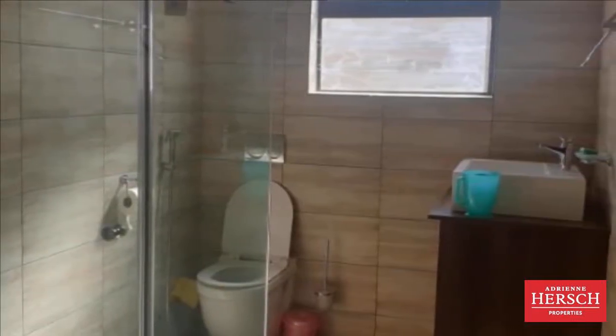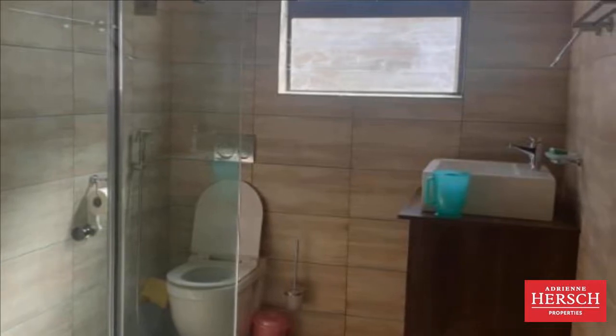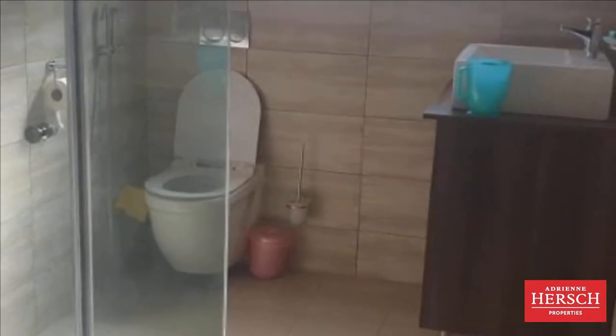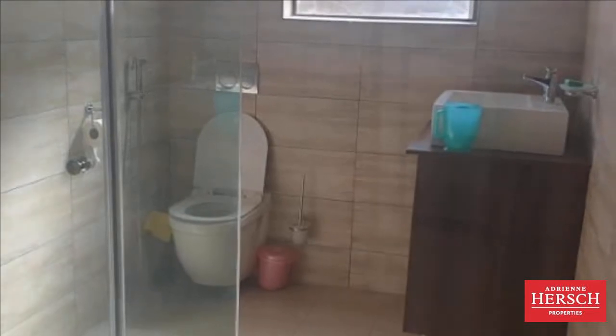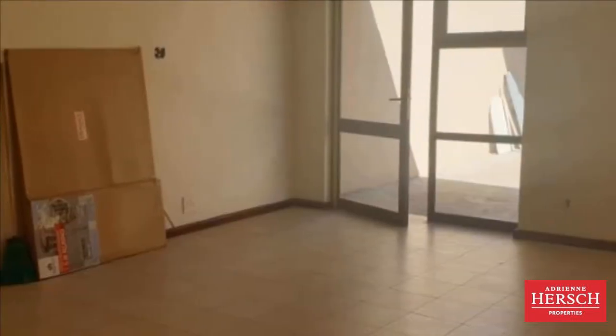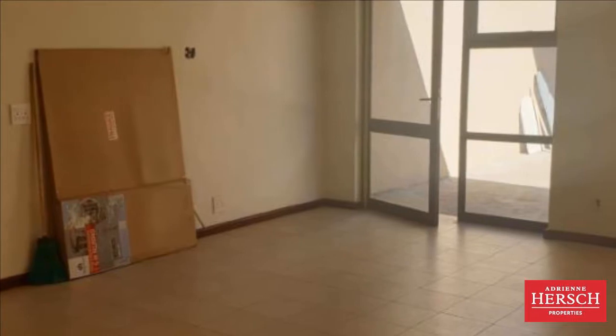Brand new cottage with lots of space for a lounge. Bedroom comes fully fitted with cupboards. Kitchen has a stove, oven and extractor. This cottage is ideal for one person only. Area is safe and secure.